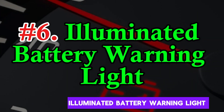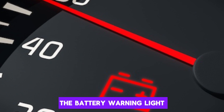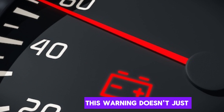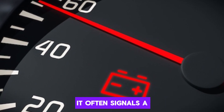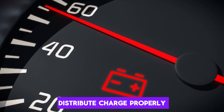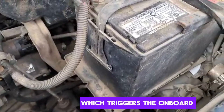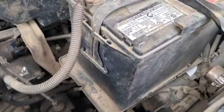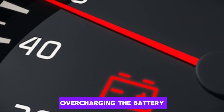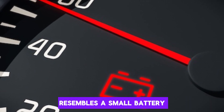Number 6: Illuminated battery warning light. The battery warning light on your dashboard may turn on when the battery begins to swell and malfunction. This warning doesn't just indicate a low charge — it often signals a deeper electrical issue, such as the battery failing to hold or distribute charge properly. A swollen battery may provide inconsistent voltage, which triggers the onboard diagnostic system. In modern vehicles, this light could also mean the alternator is overcharging the battery, a common cause of swelling.